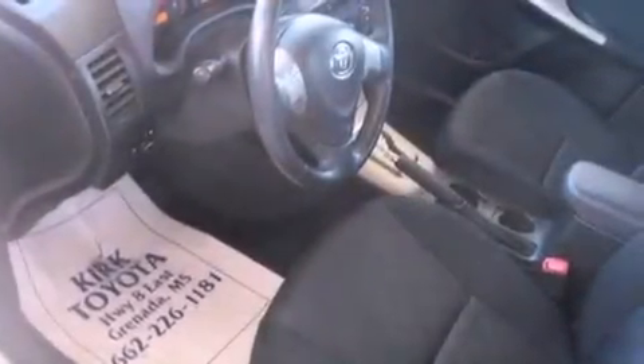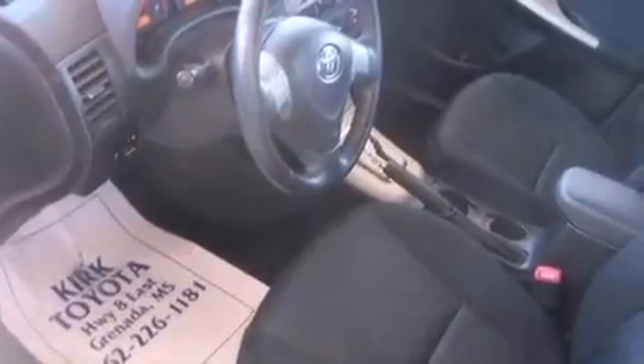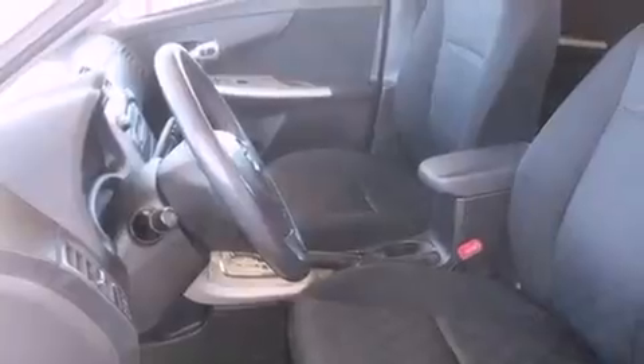Features include commercial-free satellite radio, a low tire pressure indicator, traction control and stability control systems, a leather-wrapped steering wheel, performance tires, and an engine immobilizer theft deterrent system.